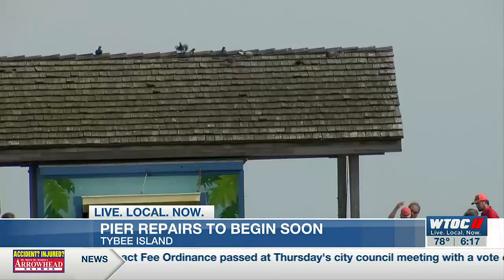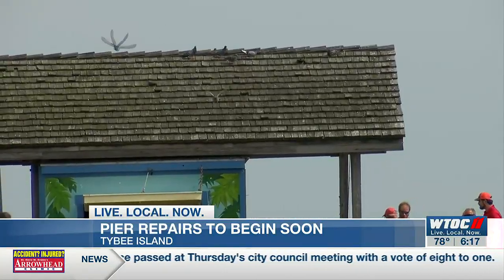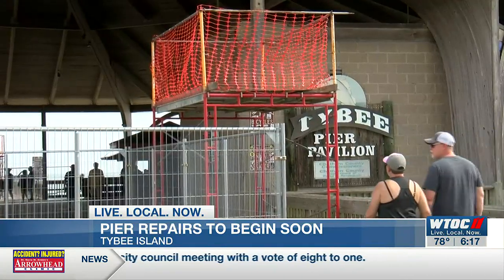The roof over the bait shop at the end of the pier will be done first, and then crews will move on to the pavilion's roof.